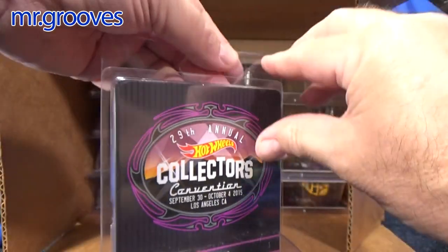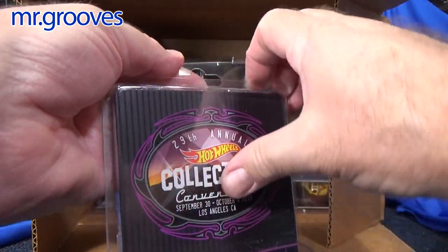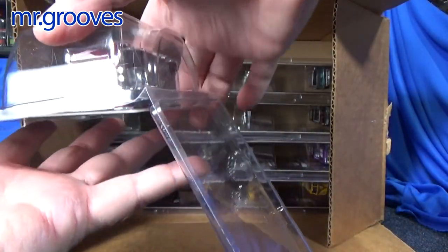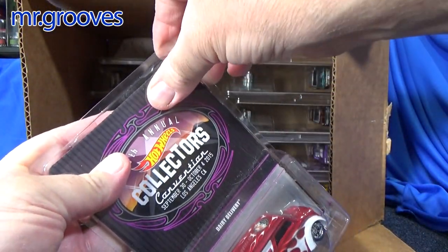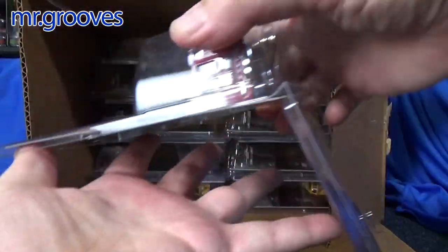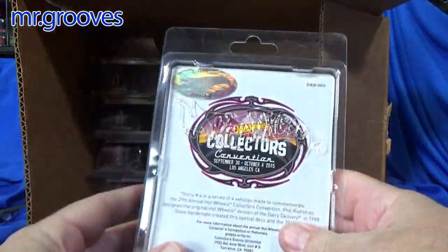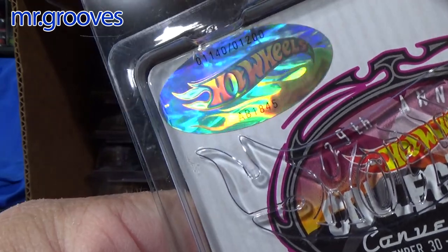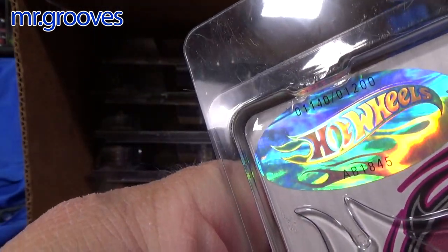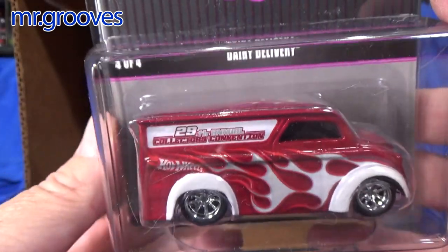Let's take one out of the package — I only have one of these. What we're going to do is take a look at the cars real quick, and then afterwards I'm going to talk about eBay and how to find out how much a car is worth. This one here is number 1140 out of 1200. A production of 1,200 is a very nice low number — that helps the value of this car.